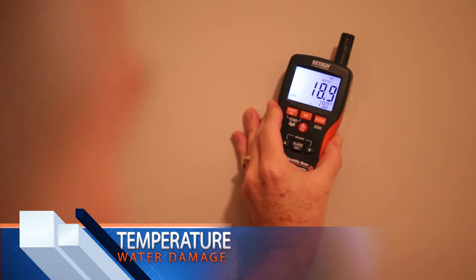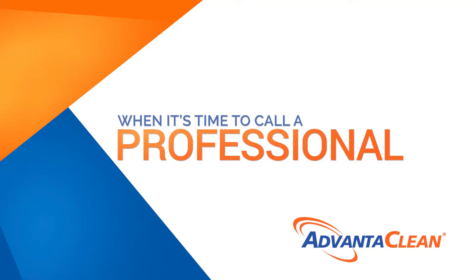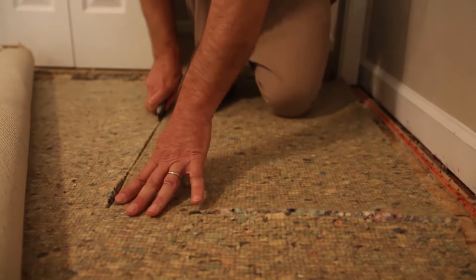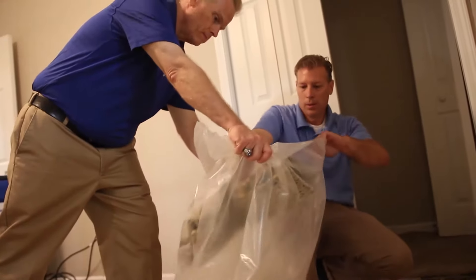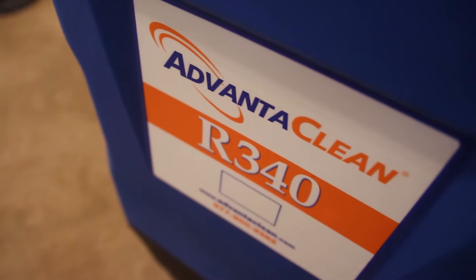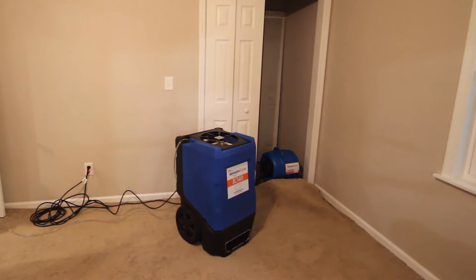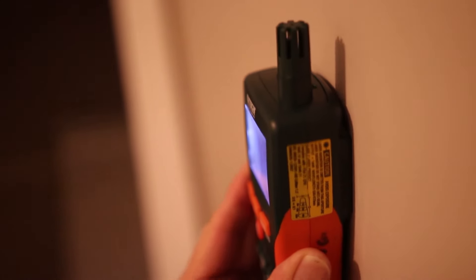When it's time to call a professional, we are available around the clock to help you with everything from water mitigation, drying services, and repairs. Our services are backed by over 20 years of industry-leading experience.